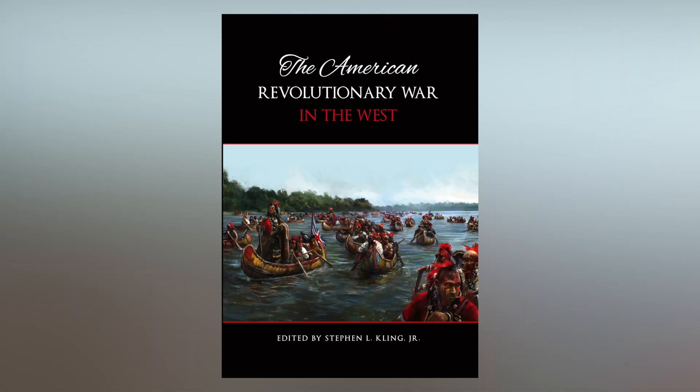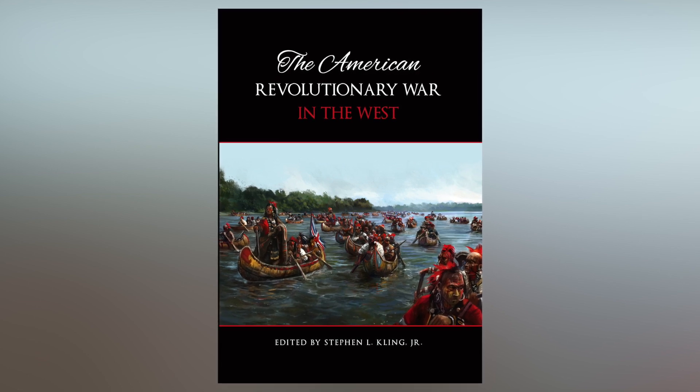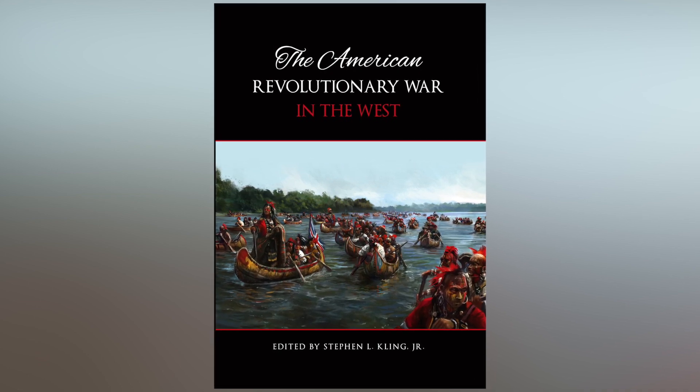A few years ago I wrote a book on the Battle of St. Louis and talked to a lot of people that wanted to know more — that the Battle of St. Louis didn't happen in a vacuum and that there were actually events that went on up and down the entire Mississippi River throughout the war. So I gathered a group of authors from the US and Spain and we wrote a book called the American Revolutionary War in the West, and this exhibit is based on that book.